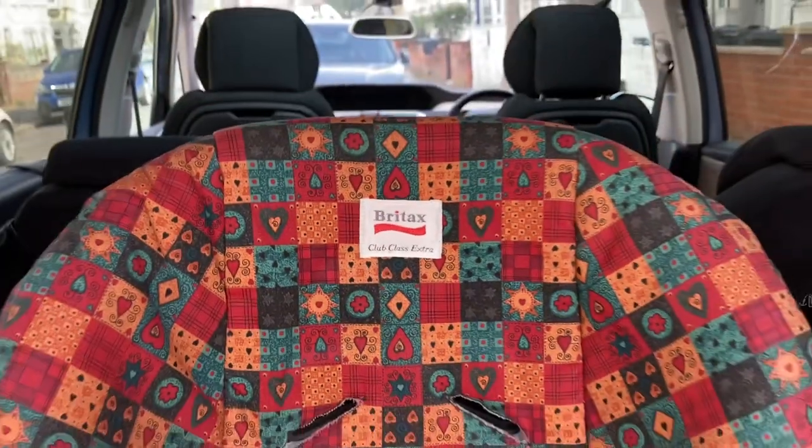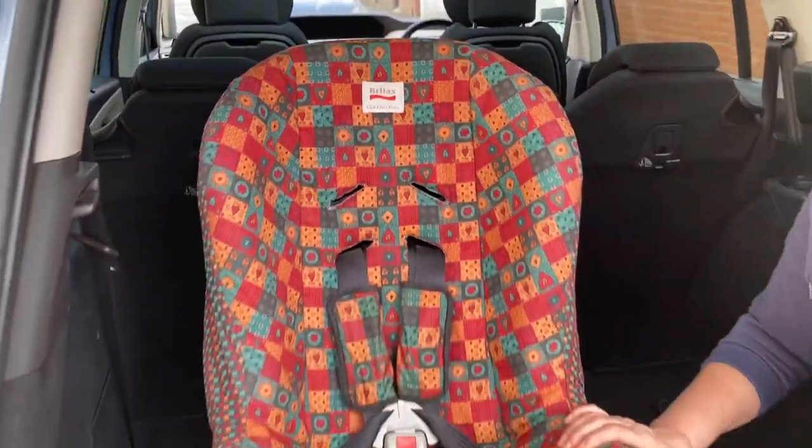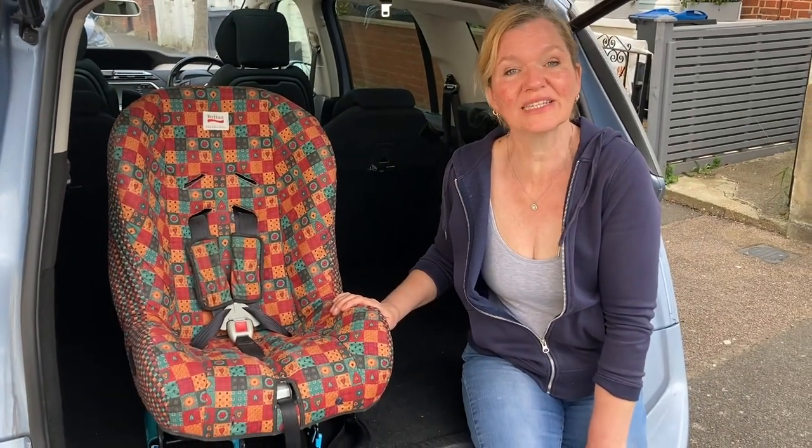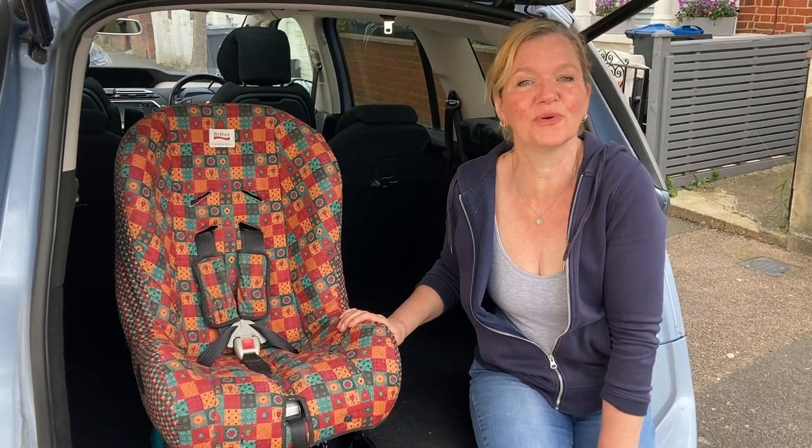The Club Class Extra was a car seat that could rear face from birth to 13 kilos, which is about two years, and it could also face forward from nine to 18 kilos, and that's roughly nine months to four years.